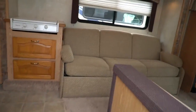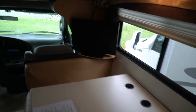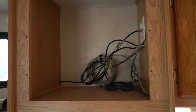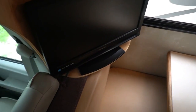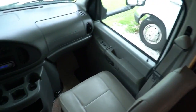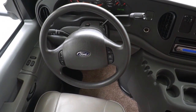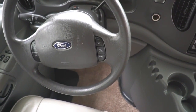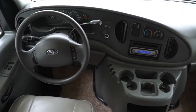They had new carpet put in it when we sold it the first time, so the carpet's in great shape. Looks like the previous owners moved the TV from up there and mounted it down here, mounted securely. Up here, it's got 52,370 miles.